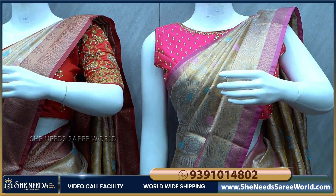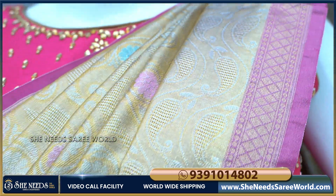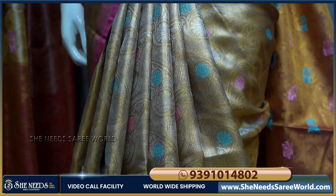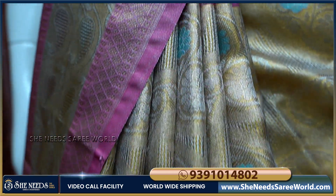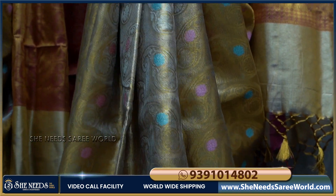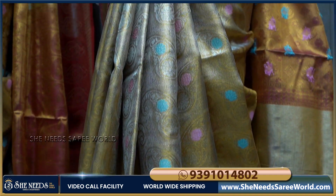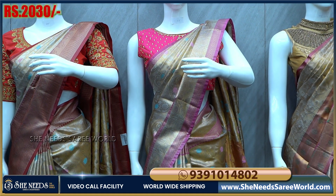Now we have a fourth saree. We have a cream color combination in tissue. It is very lightweight — it has a double layer. We use cream color in the middle, and we also have a mango-dijon style. We also have two sides. We use the same border here. In the middle design, we have a little bit of tissue with colorful booties, and a pink and blue color combination. The price is also two thousand thirty rupees.